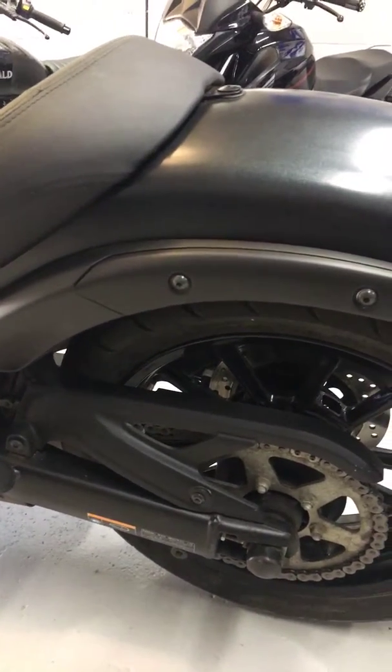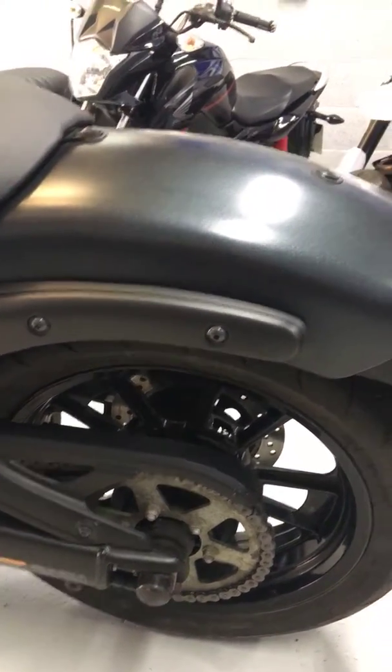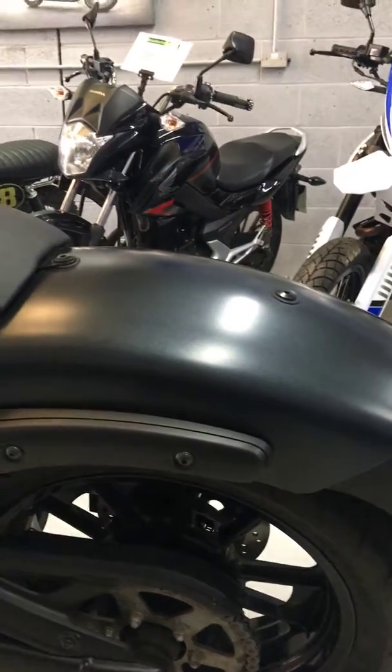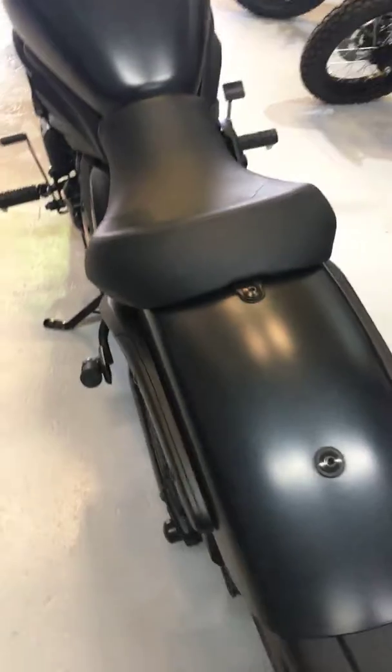With this bike we have two screens for it — a short one and a tall one for longer distance riding. We've also got the pillion seat shown here, with just the single seat on. You have got the full kit on this bike.